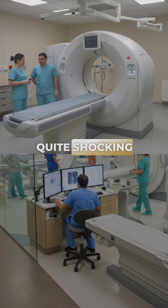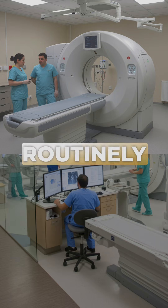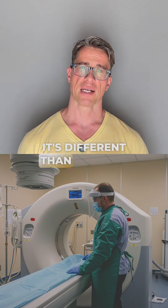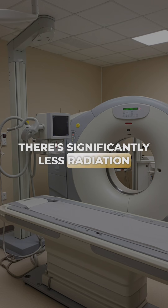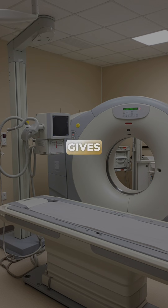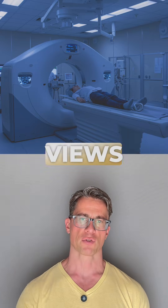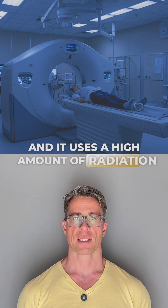This is of course quite shocking because we use CT scans routinely to diagnose issues. But we've got to keep in mind there's a lot of radiation that is used here. It's different than an X-ray — there's significantly less radiation than an X-ray. The CT scan gives a much more detailed view of the issue we're looking at; it gives you sectional views and it uses a high amount of radiation.